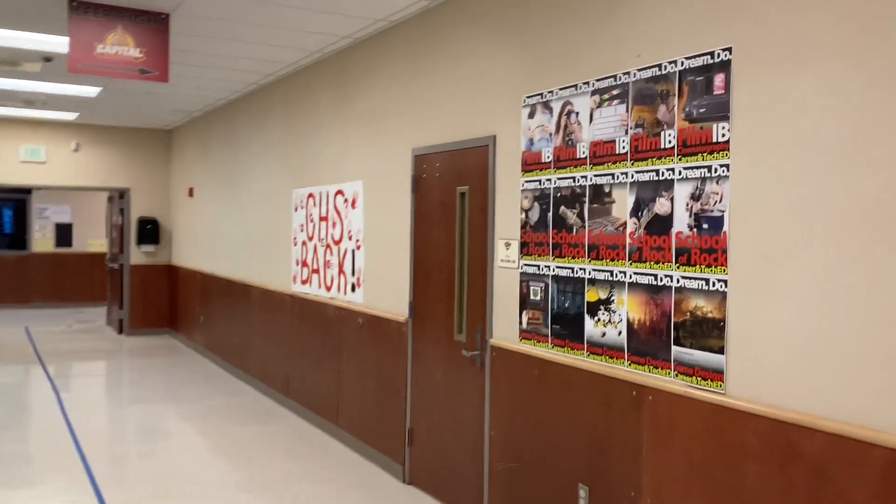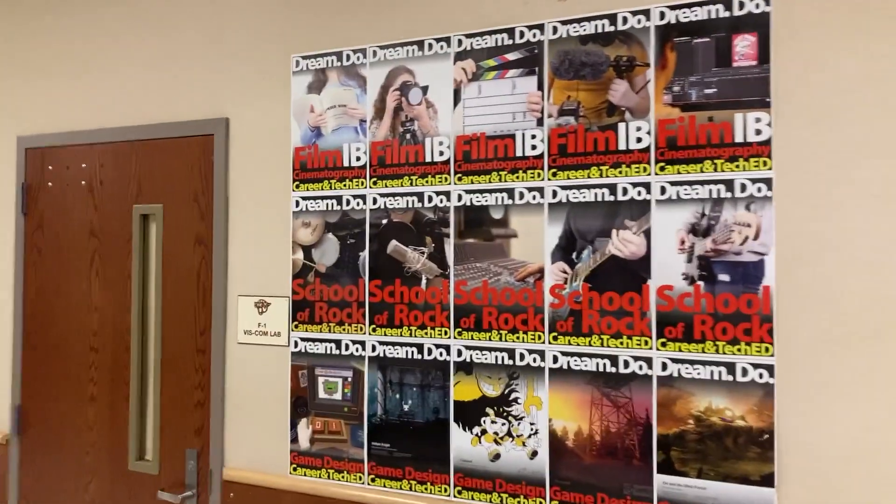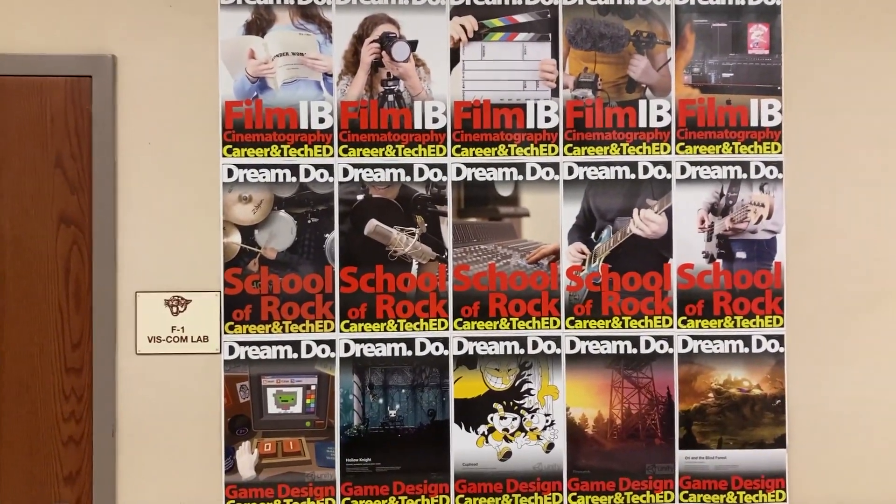Welcome to room F1. F1 has film, School of Rock, and game design.